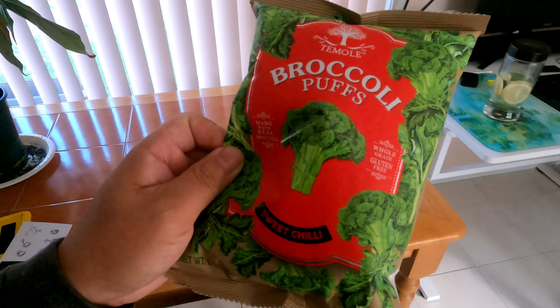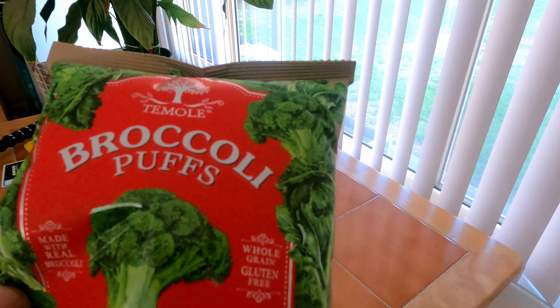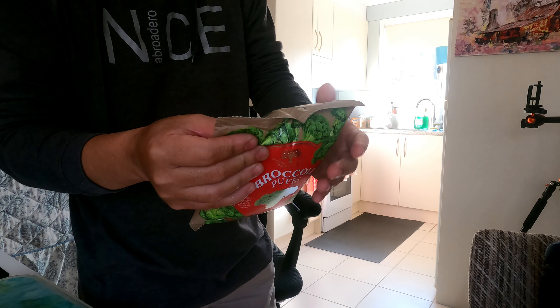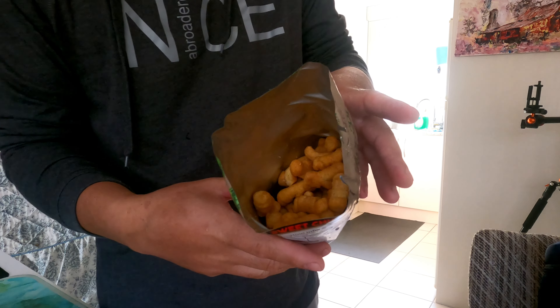This broccoli that I bought yesterday — we are going to have a look and check how it looks inside. Yeah, the packaging is really intact, really hard. Feels expensive. This is how it looks inside.